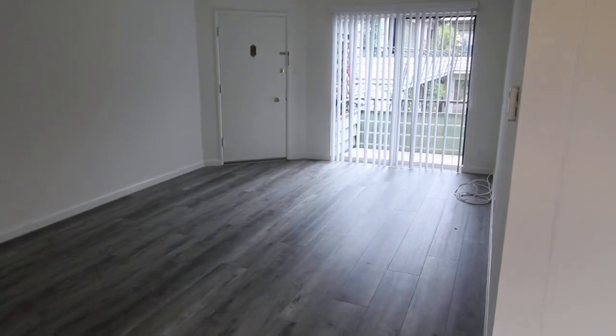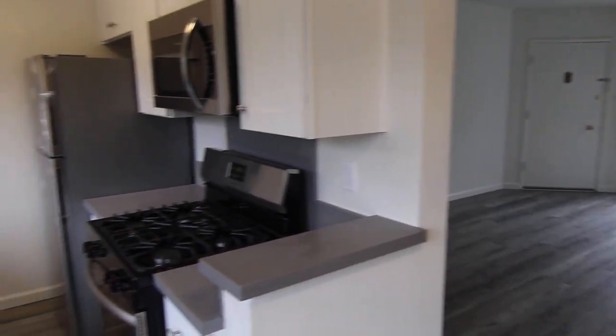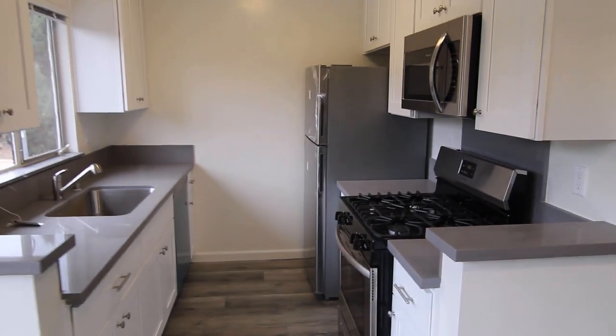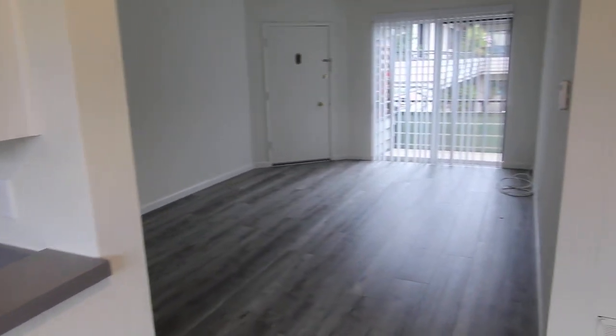If you would like to see this apartment in person, please fill out a viewing request form on our website. Include your name, phone number, and email. We hope you love it.